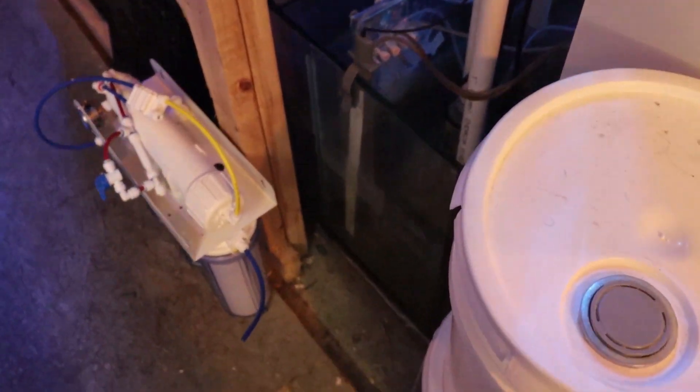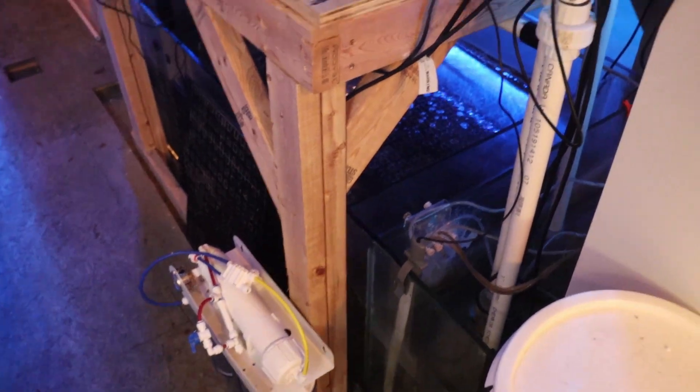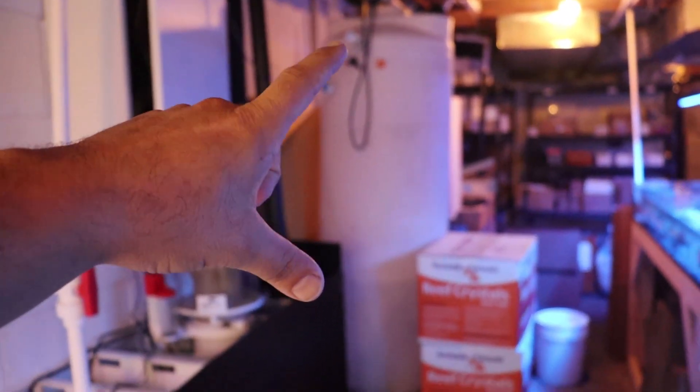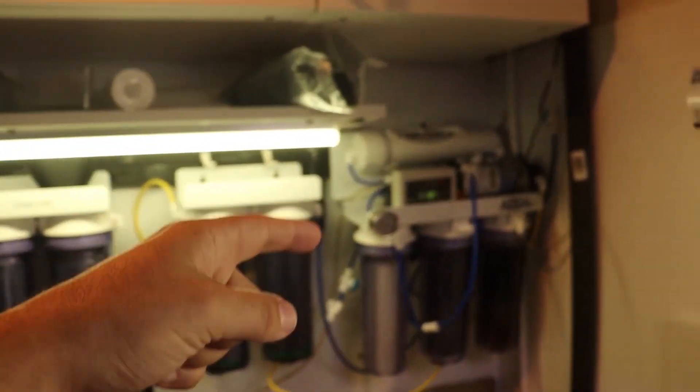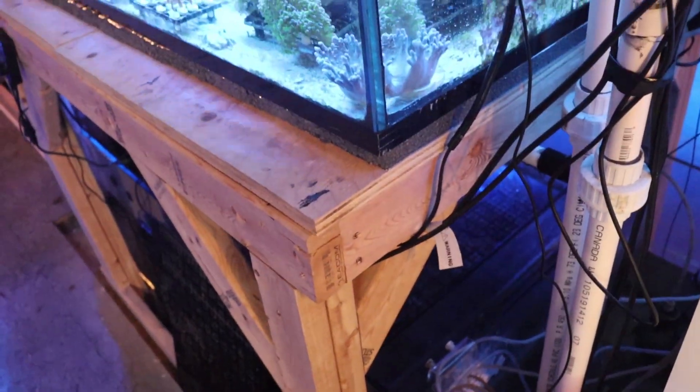Done — it's all hooked up, programmed, and calibrated. I don't want to show that on camera, it's kind of boring and very straightforward — you just follow it off the app. I have the optical sensor on there now, so this is going to control my RODI and it's only going to turn on and off based on when we need water. I've also got it set up with an audible alarm upstairs so all the staff can hear it too.